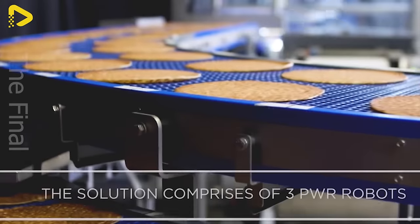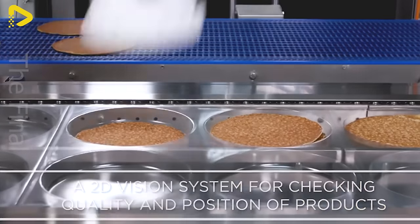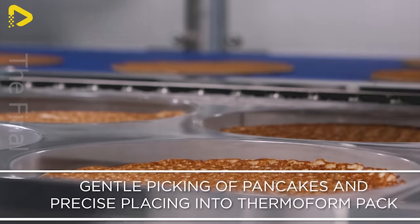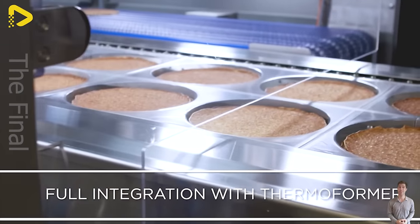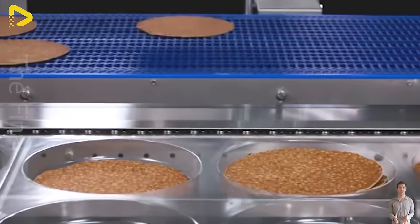The robot arm brings incredible flexibility to the process of packaging wafers. From selecting the products to placing them in the box, the robot arm operates automatically and precisely, creating a flexible and efficient manufacturing process.